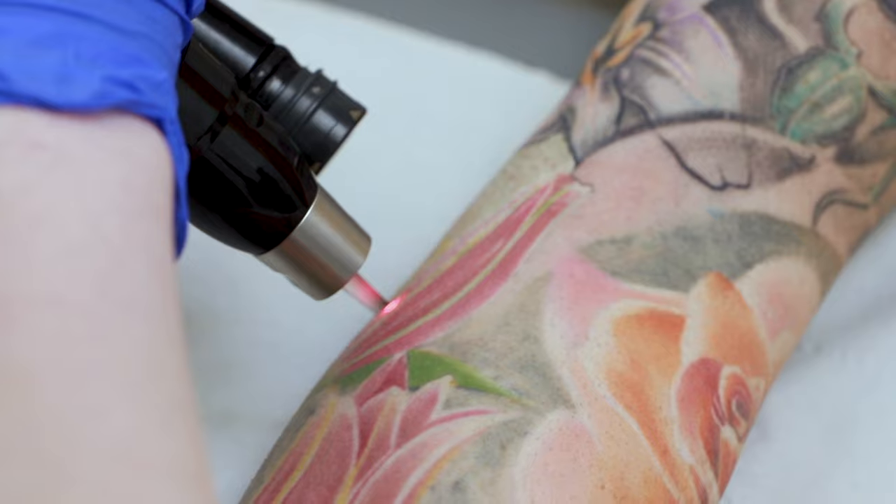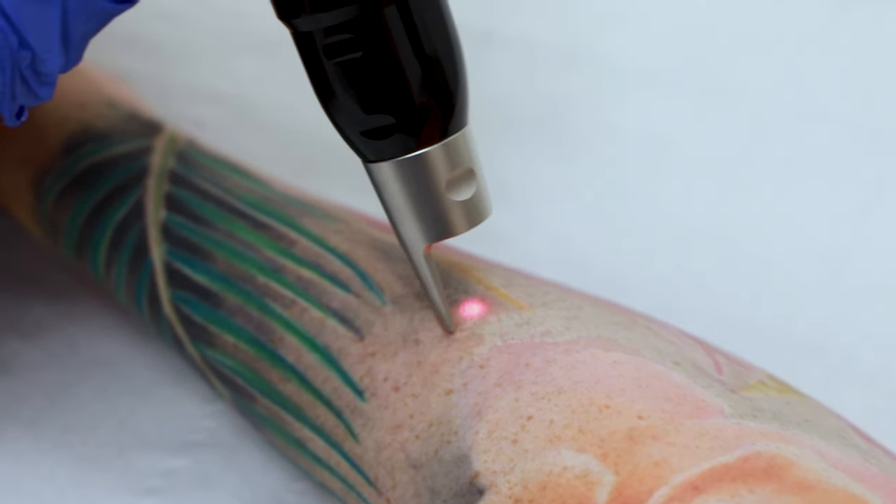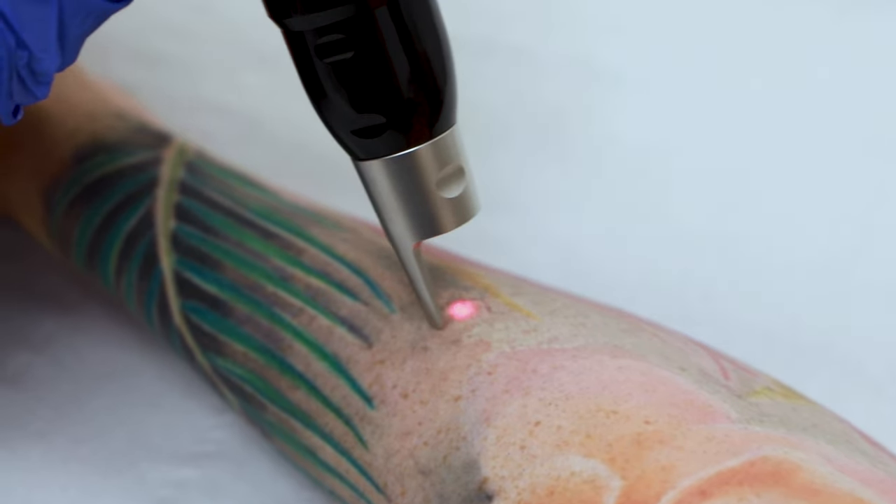Myth number six: tattoo removal doesn't work on all ink colours. That is partially correct. With Pico technology, we can treat black, red, green, blue, purple, and pink. In some cases we can treat yellow and orange, but not entirely. White ink doesn't come off either — it's pretty much irremovable. It's very important to consider that depending on your skin type and your ink colour, you may or may not be able to remove your tattoo ink.